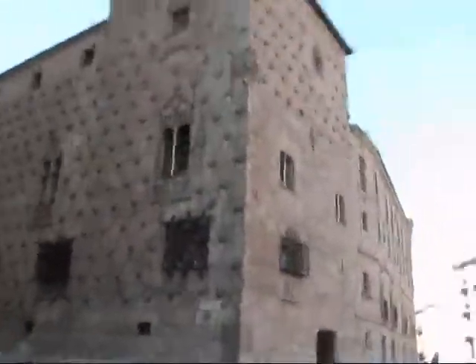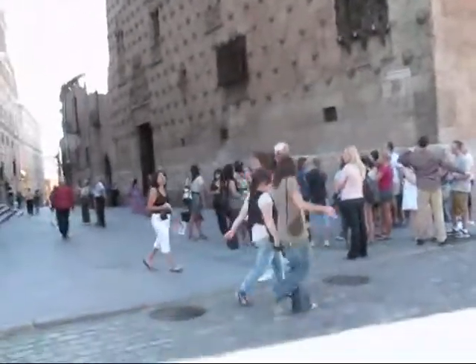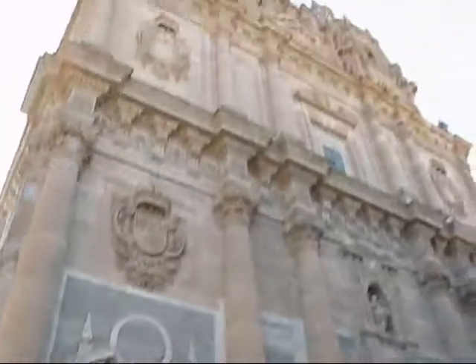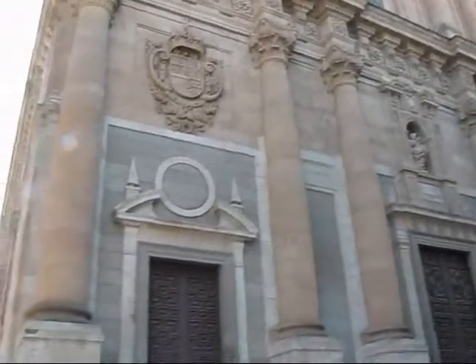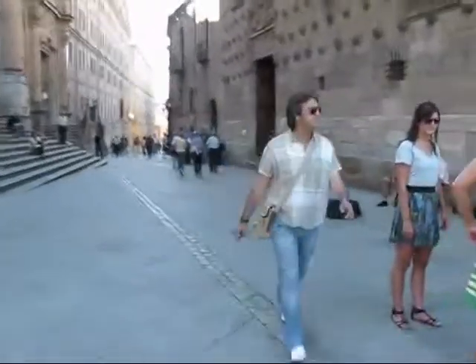This is the House of Shells, Casa de las Conchas. And this would now be the front facade of the University of Salamanca — this is a very stunning building. A large university, with lots of stuff going on here in front.